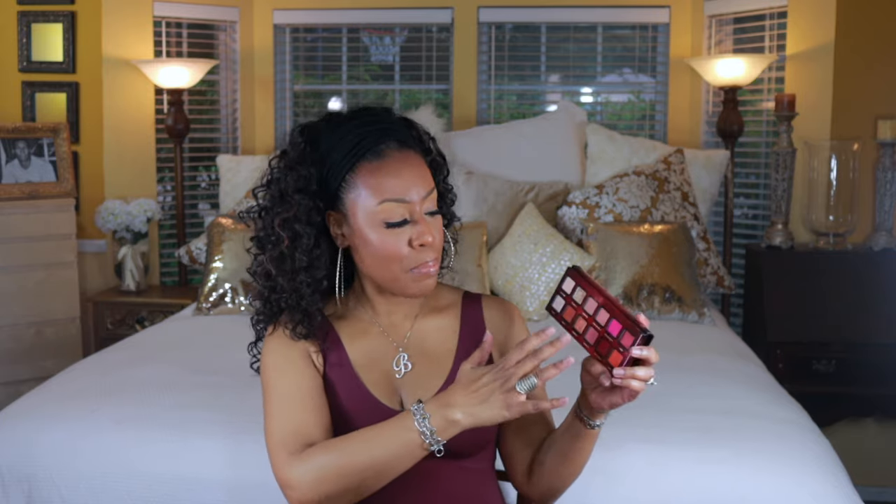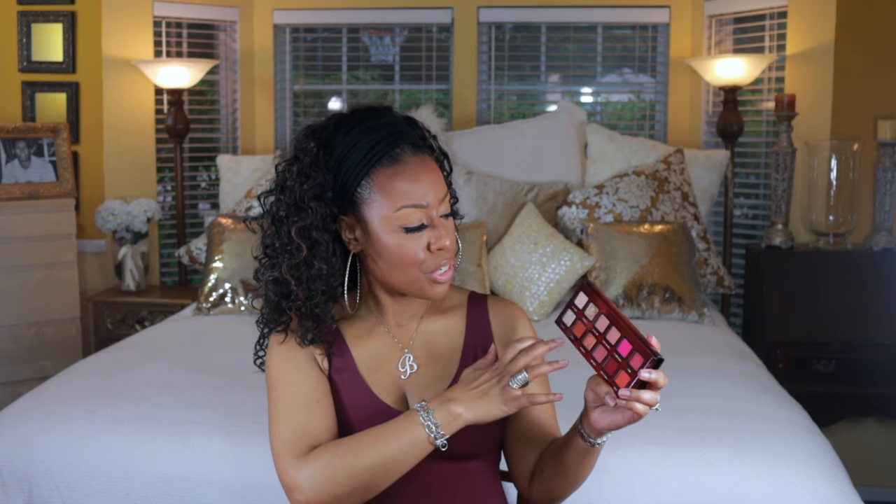The next palette is by Too Faced — the Mariella Amore Calente palette. I love the color story: you get a pop of pink, burgundy, orange, and peach, plus metallics, mattes, and a sparkly shade. I've made some really pretty looks with this one. I like the light shades for brow bone and inner eye highlights. This has definitely been one of my favorites for summer. I think it's marked down to $22 or less — a really nice palette.